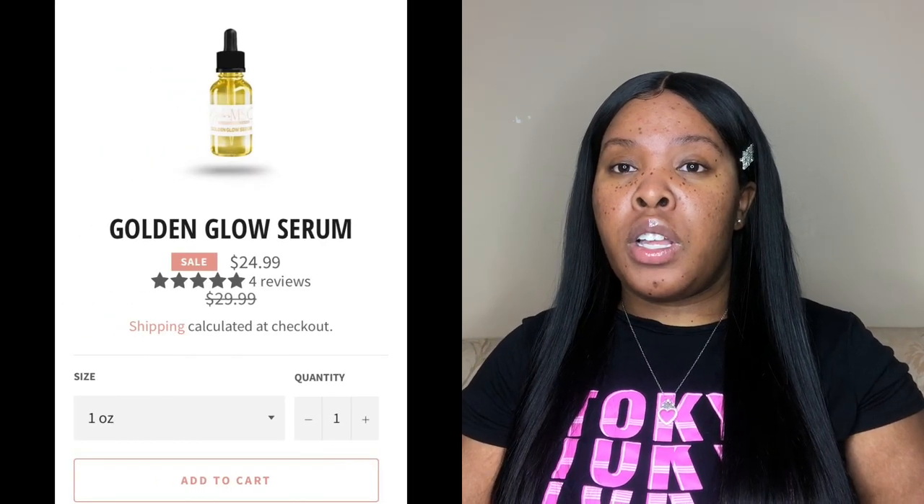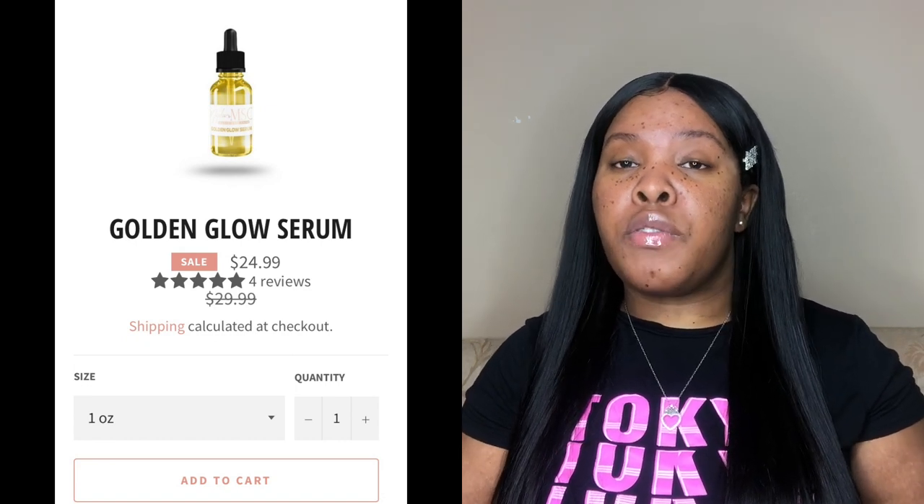Another one of my favorite products was the Golden Glow Serum, which retails for about $25 to $30 depending on whether you catch a sale — make sure you catch the sales. I'll also have my coupon code across the screen so you can save some money. The Golden Glow Serum is supposed to help with acne, redness, dryness, eczema, inflammation, dark spots, scars, aging, and basically give you a natural glow. This is more of a lightweight oil, so I was able to use it every day without looking greasy — it's more like your skin producing its own natural oil. I really love this oil; it has a slight scent that smells good.